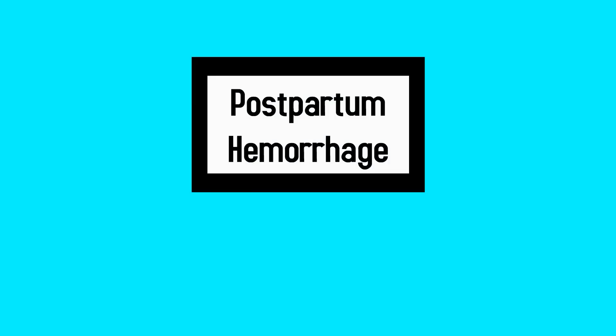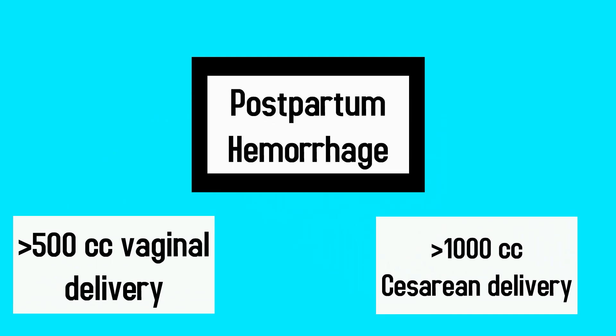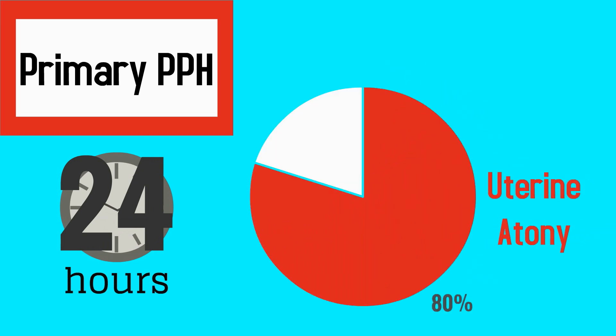Let's start with some basic definitions. Postpartum hemorrhage is generally defined as blood loss greater than 500 cc after a vaginal delivery or greater than 1,000 cc following a cesarean delivery. Primary postpartum hemorrhage occurs within the first 24 hours after delivery and is caused by uterine atony in 80% of cases.